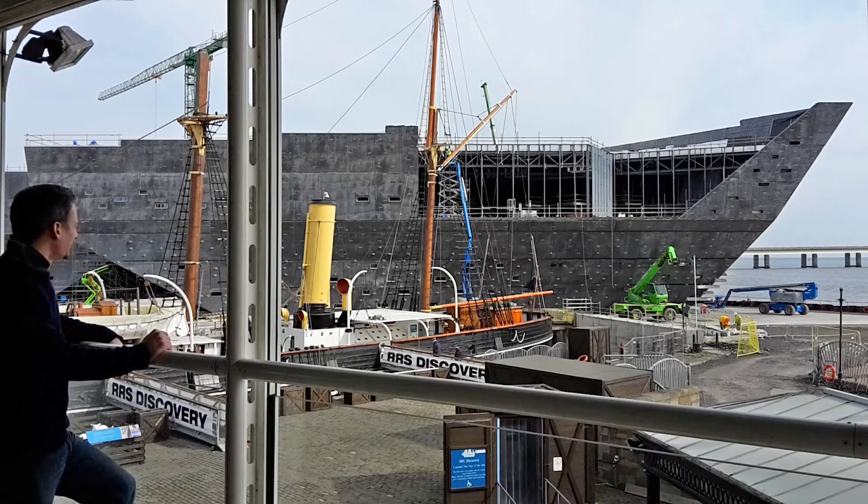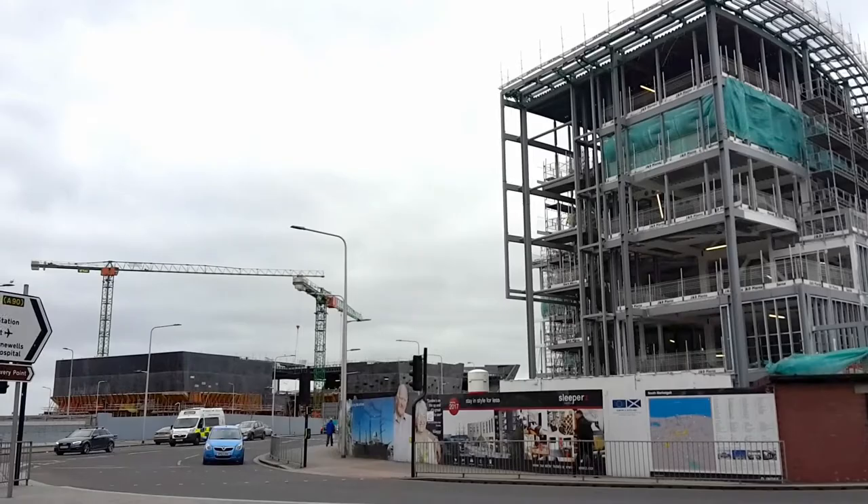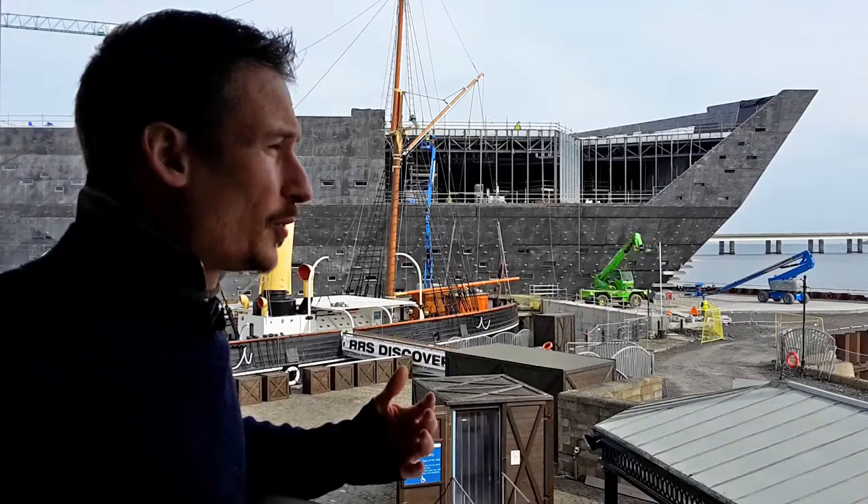It was two years ago since they actually started constructing this thing, and just a few months before that it was revealed that the budget almost doubled from 45 to 80 million.